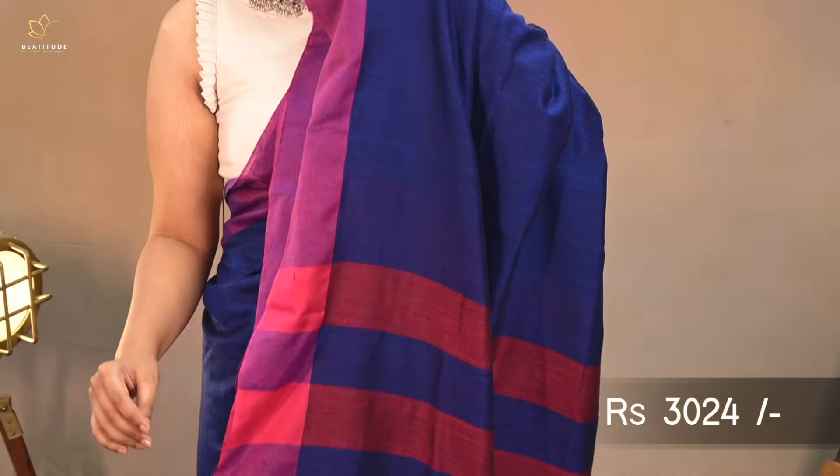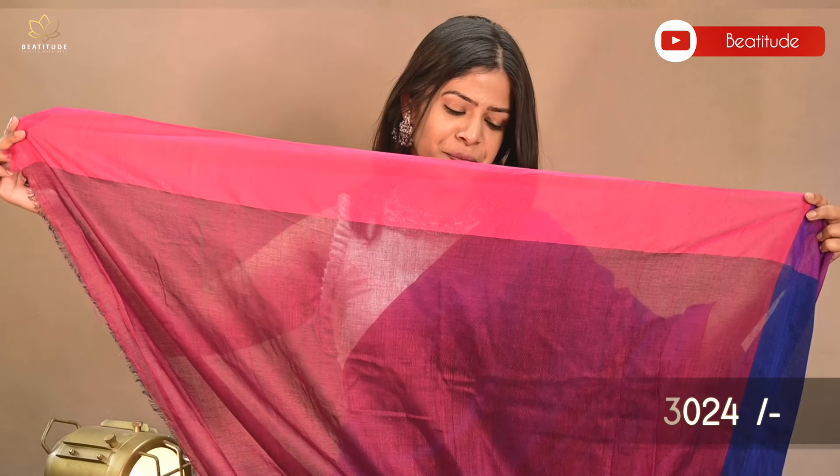So let's get started. Our saree number 1 is a blue shade cotton saree with pink borders and a gorgeous pallu, priced at $3,024. This is a pure cotton saree with length 6.25 meters and an attached blouse piece.